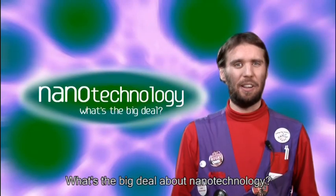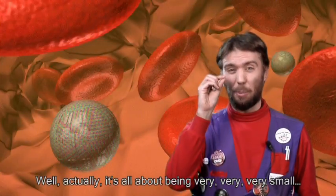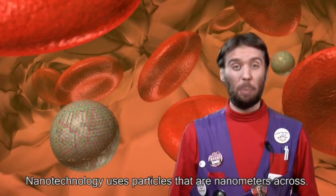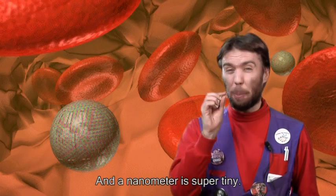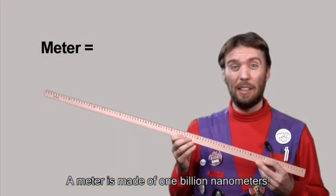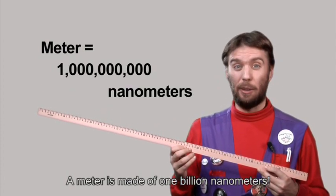What's the big deal about nanotechnology? Well actually, it's all about being very, very, very small. Nanotechnology uses particles that are nanometers across, and a nanometer is super tiny. A meter is made of one billion nanometers.